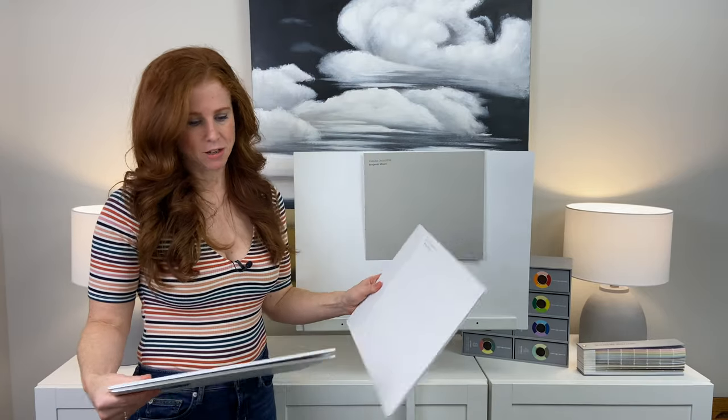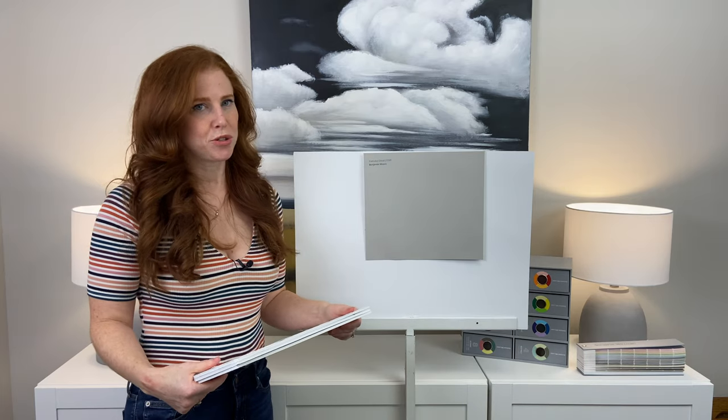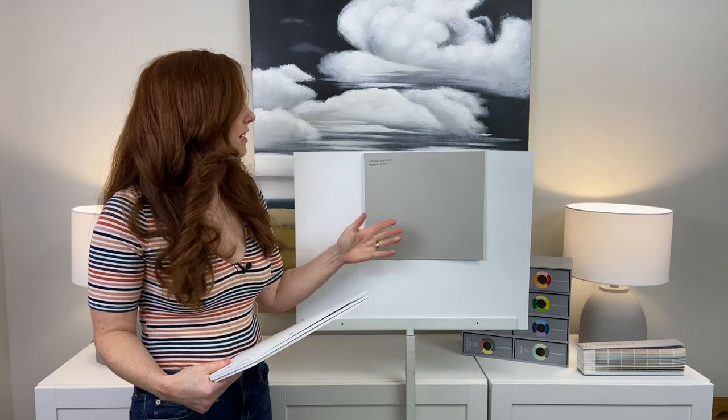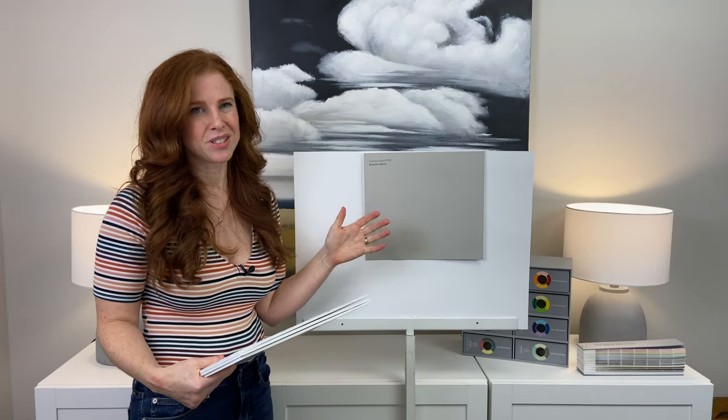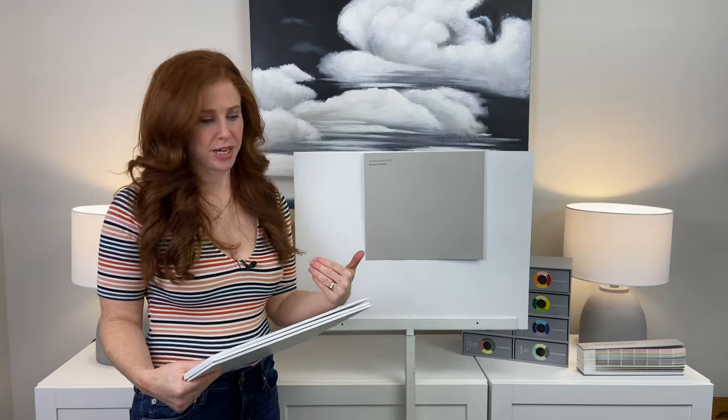Now, if you're doing some painting, there's a good chance you're painting some trim and some cabinets. If you have a super warm trim color to start with that has a lot of yellow in it, you want to be careful because it will interact with Cumulus Cloud in its undertones. It might make this look more purple and your trim might look more yellow just in comparison.